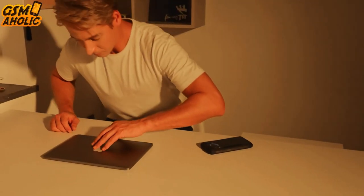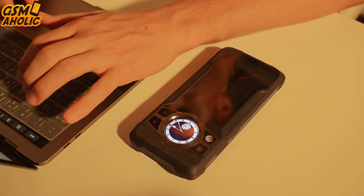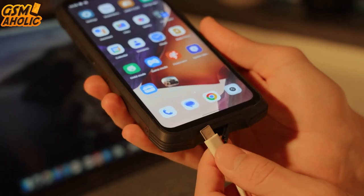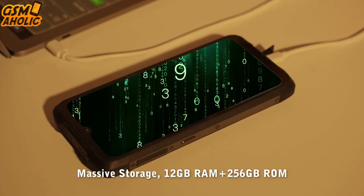Stay powered up all day long with the King Kong 9's massive 10,600 mAh battery. And when you do need a boost, the 33W fast charging will get you back in action in no time.